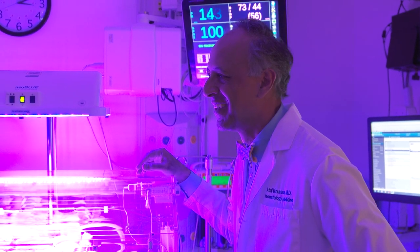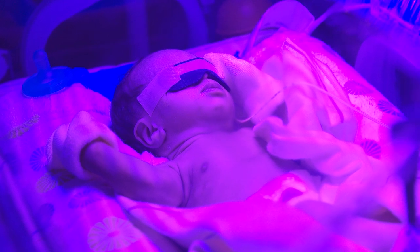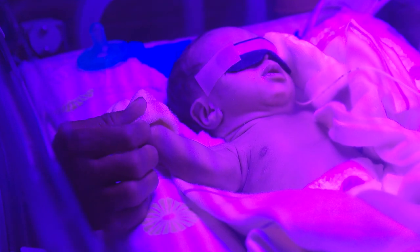Our focus is really on the entire family after baby arrives. We want to allay parents' fears and anxiety, and we want to treat these babies like they're our own.